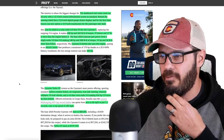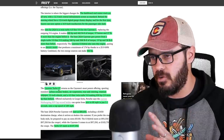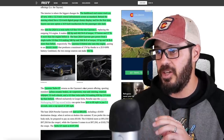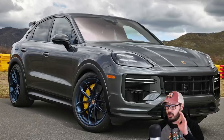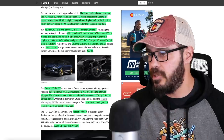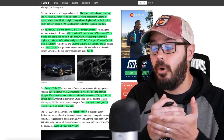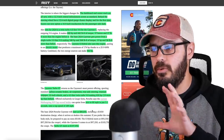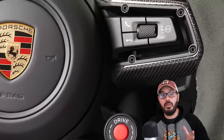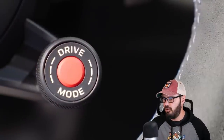And then of course you have the Cayenne Turbo GT, the beast in the lineup — carbon ceramic brakes, air suspension, rear axle steering, titanium tailpipes, 22-inch wheels, and a 4.0-liter twin-turbo V8 making 650 horsepower. Zero to 60 takes only 3.1 seconds and the top speed is close to 190 miles per hour. The starting price for the new Cayenne is $80,850, going all the way up to close to $200,000 for the Turbo GT.